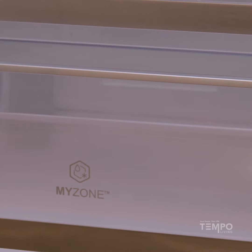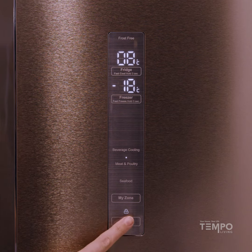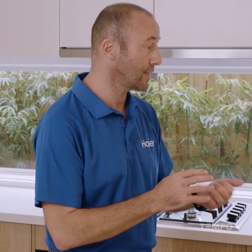But what it's also got is a drawer at the bottom of the fridge called My Zone. This drawer can have a different temperature to the rest of the fridge. You can set it for beverages, you can set it for meat, or you can set it for seafood.